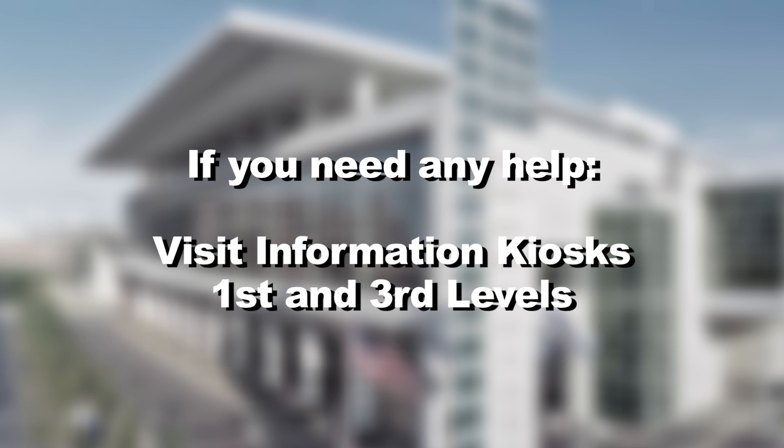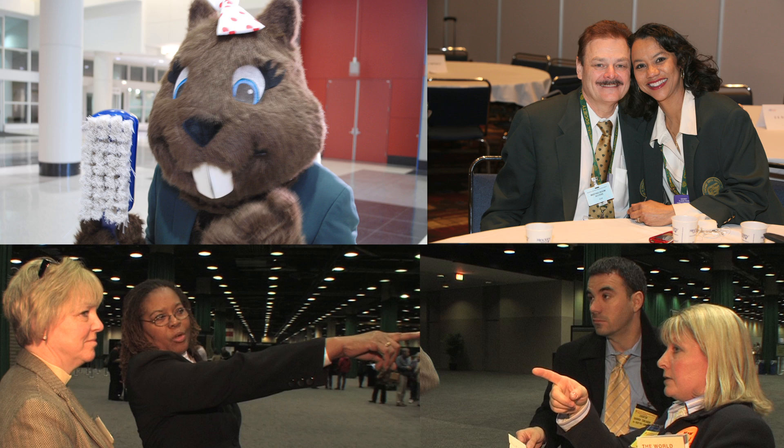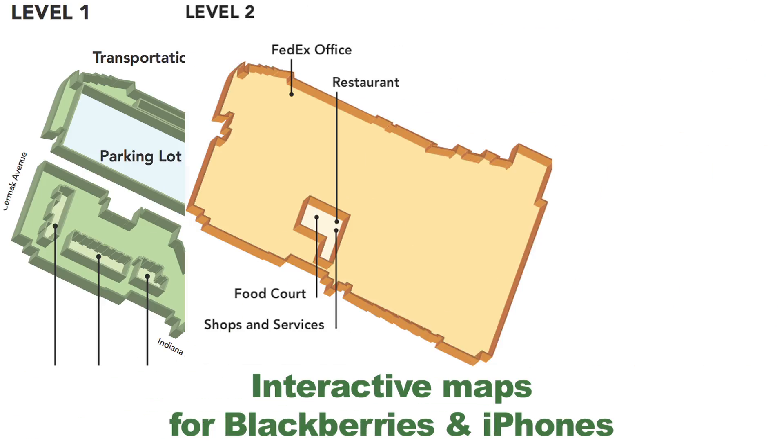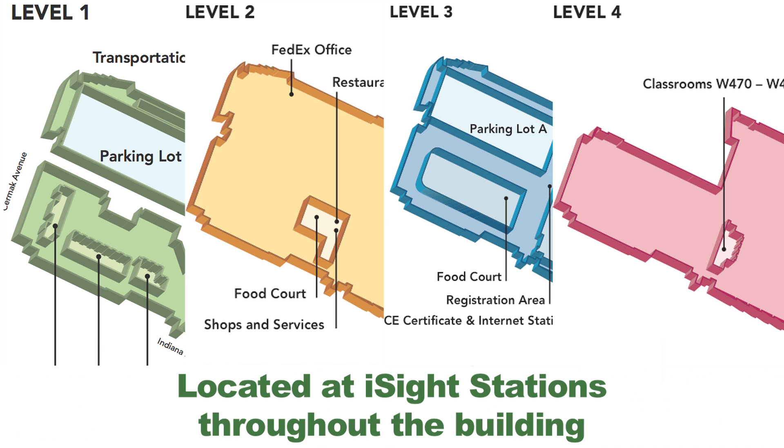The Chicago Dental Society welcomes you to the Midwinter Meeting. We're so pleased that you've joined us at McCormick Place West. If you need any assistance, please visit the information kiosks on the first and third floors, or just ask anyone in a green jacket. Interactive maps are also located throughout the building.